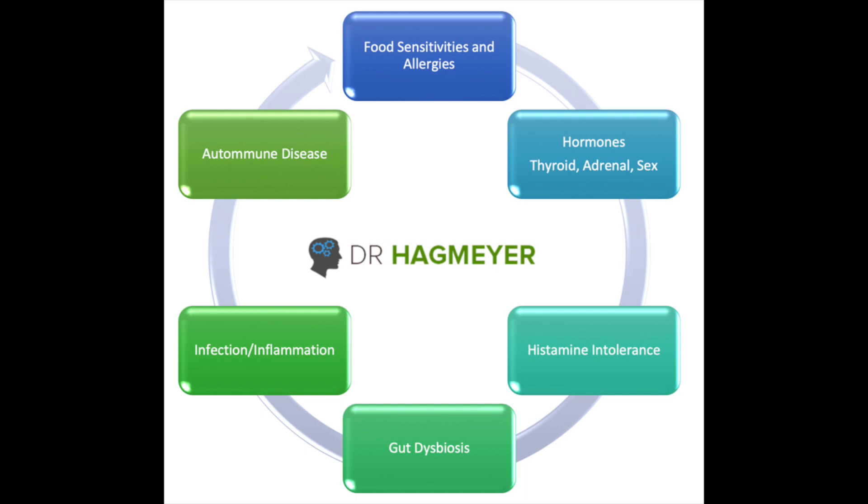Earlier this week I had a consult with a new patient who had chronic hives, and as I was going through the patient's records, there were a few things that really stood out to me related to the potential root causes of the chronic hives that this patient was struggling with. I want to share some of my thoughts about that case with you today, because over the years these are things that I've seen over and over again with many of my patients, and hopefully if you can relate to any of these things, it'll help you overcome this struggle with chronic hives.